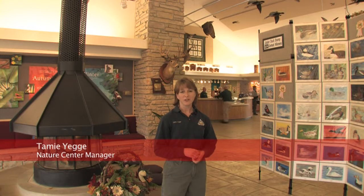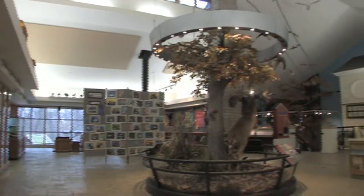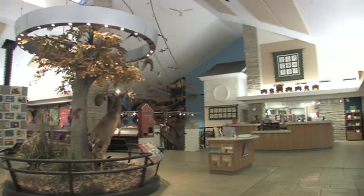Hi, I'm Tammy Yege. I'm the Nature Center Manager here at Powder Valley Conservation Nature Center. We're right here in the heart of Kirkwood, Missouri.